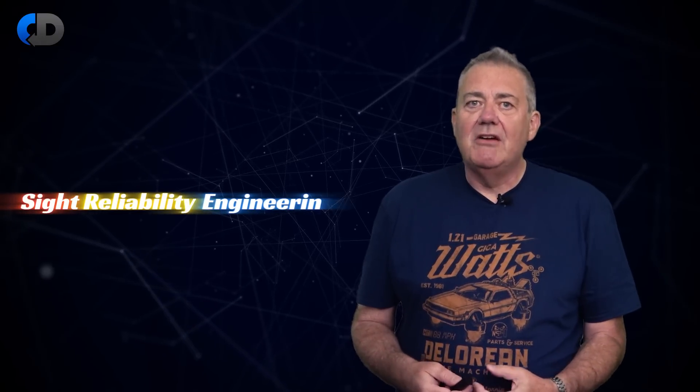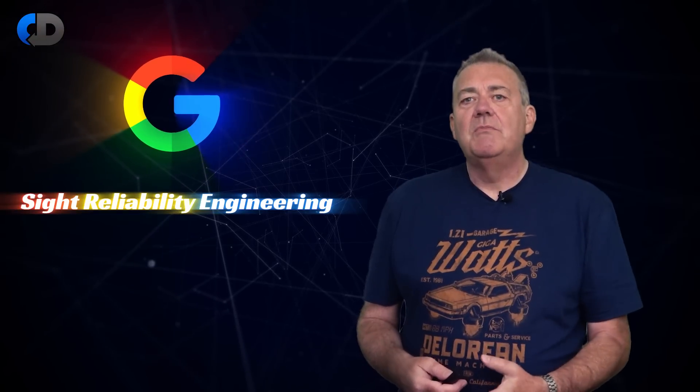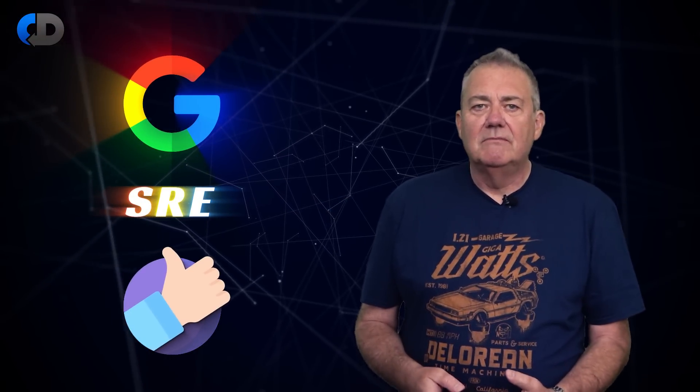Site reliability engineering was invented at Google to improve the reliability of their systems in production, and it works extremely well. You can argue that SRE is one of those things that has helped Google to be, by far, the preferred way to find things on the internet.